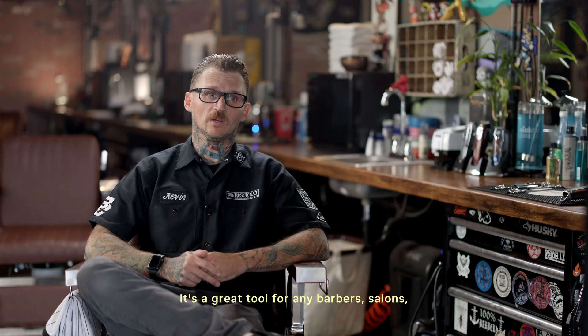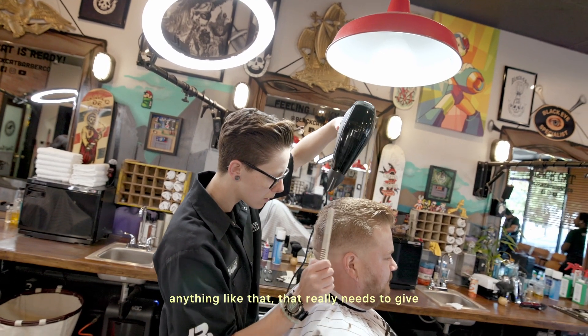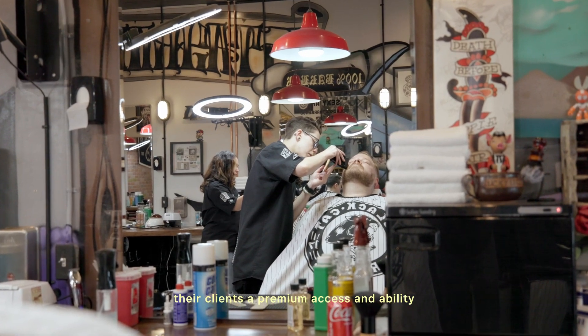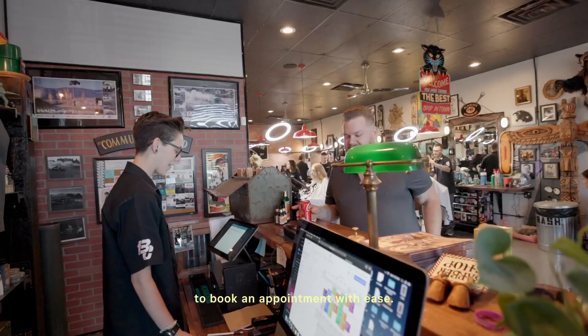It's a great tool for any barbers, salons, anything like that that really needs to give their clients a premium access and ability to book an appointment with ease.